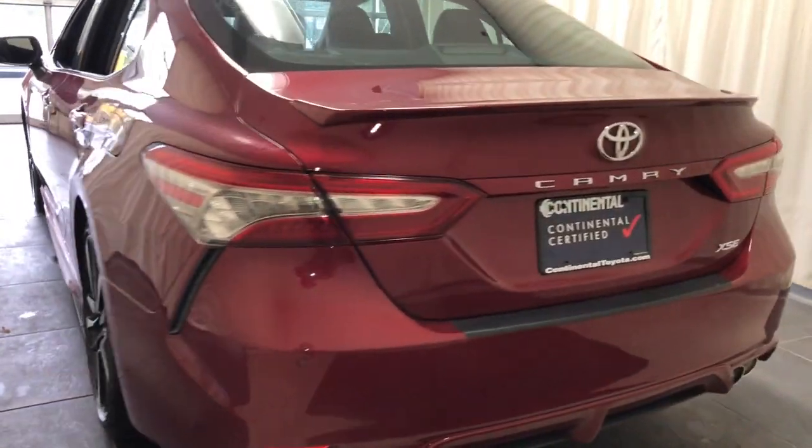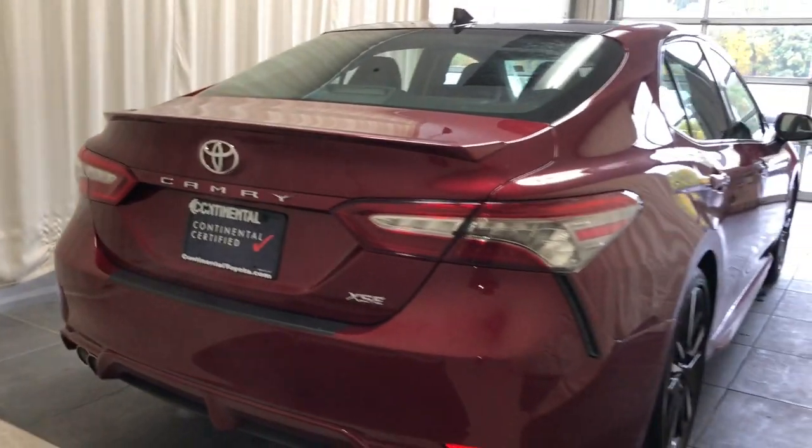Feel what it's like to drive an overachiever. Our friendly, professional team will put you in the driver's seat of this sporty Camry today. Thank you.